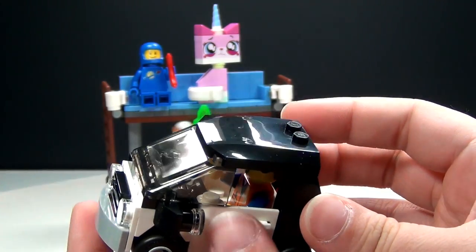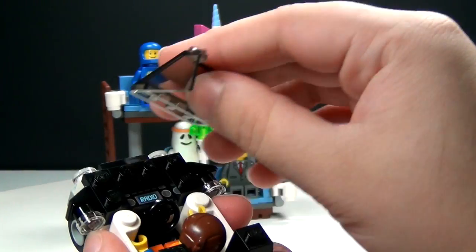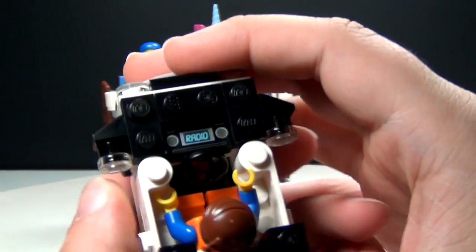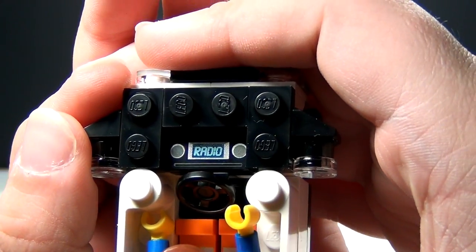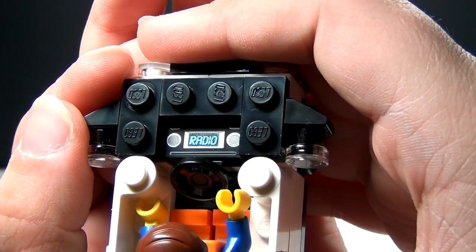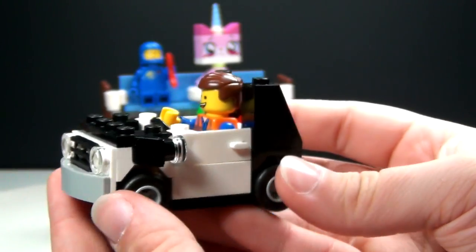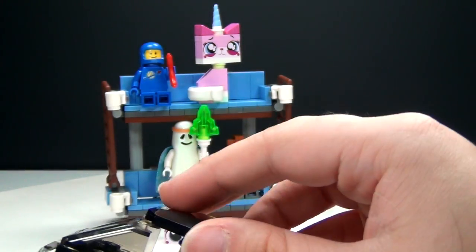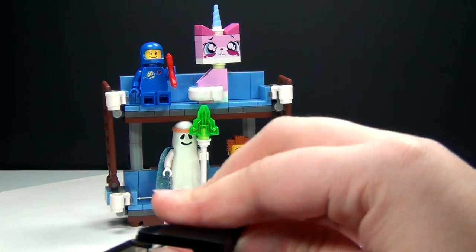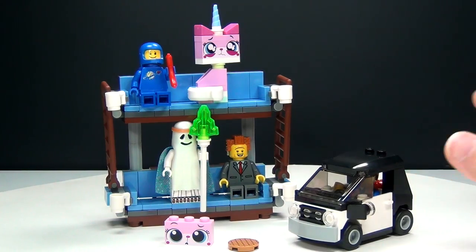The build is a little bit different though — if we take the top off and the windshield off, you can see there is a special radio piece so that Emmett can listen to the Everything is Awesome song, because you know he really needs to be listening to that all the time. That is a printed piece — no stickers in this set, which is very cool.